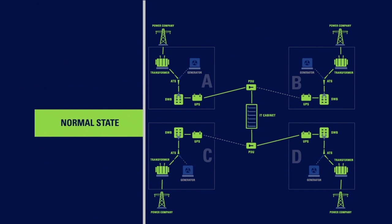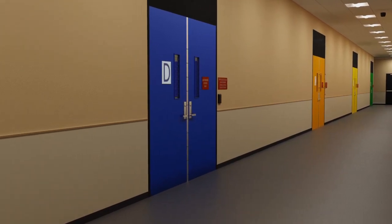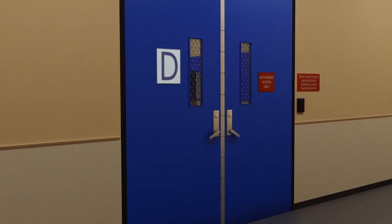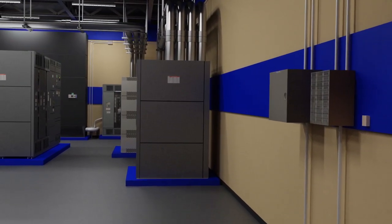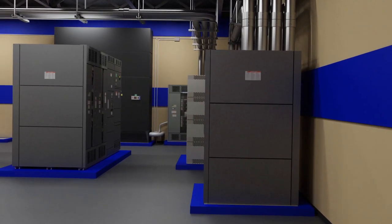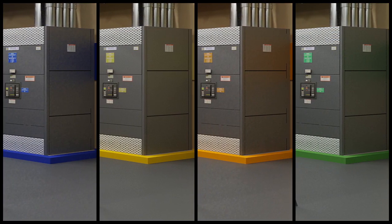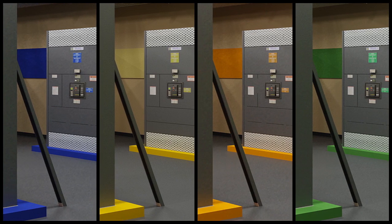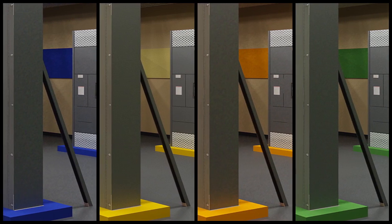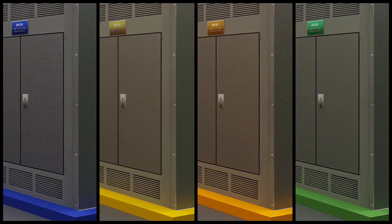The distributed redundant power design is a meshed power system guaranteed to ensure maximum uptime. Each leg is color coded from the generator, to the UPS, to the power whip on the data center floor. The color coding protocols are methods used by our military for years, which minimizes human error and improves efficiency during the maintenance process.